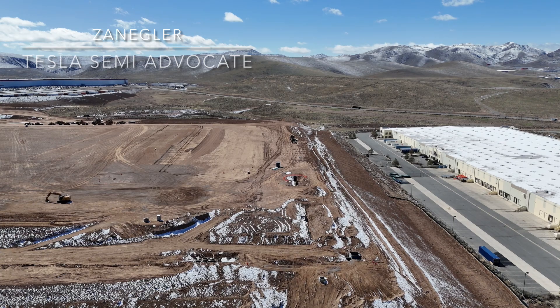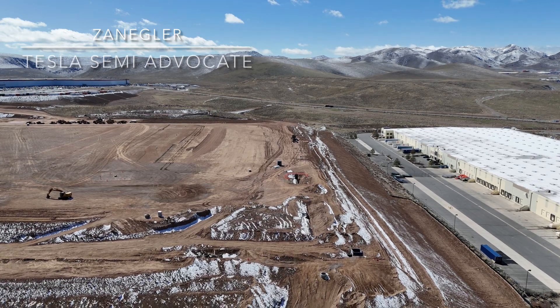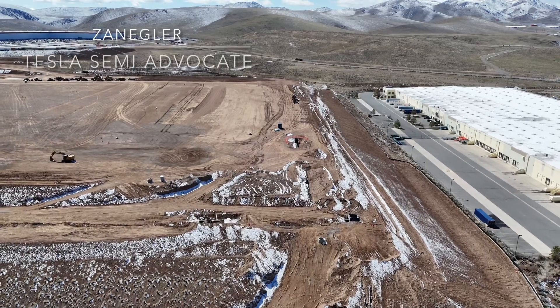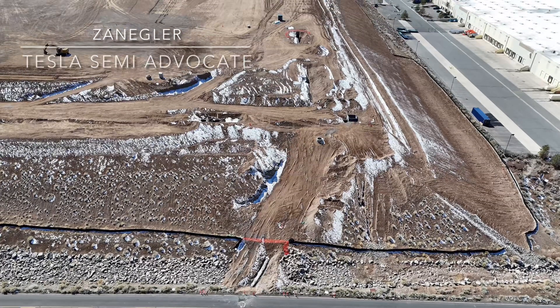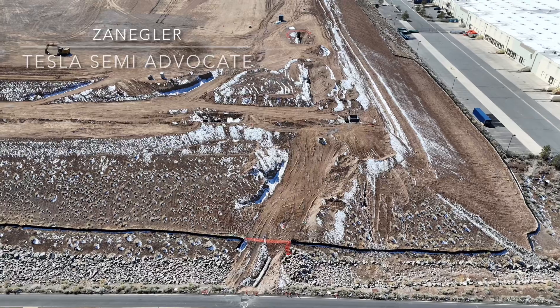If you contrast that to the background we just saw, it's a lot of space and it doesn't have the constraint of having to deal with the existing factory. This is the far north end of the building, and there are two things I want to do in today's video.